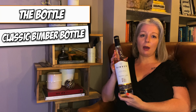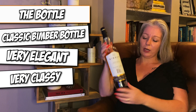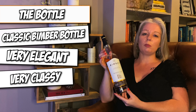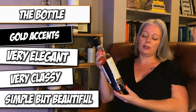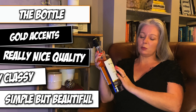Classic Bimber bottle — very elegant, very classy. We love this bit of glass at the bottom, it gives it a bit of height. It's simple but it's beautiful. I love the gold accents they've got all the way through. It feels like a really nice quality. There's a nice bit of embossing in the middle — you'd know it was a Bimber even if you couldn't read the label. Really lovely.